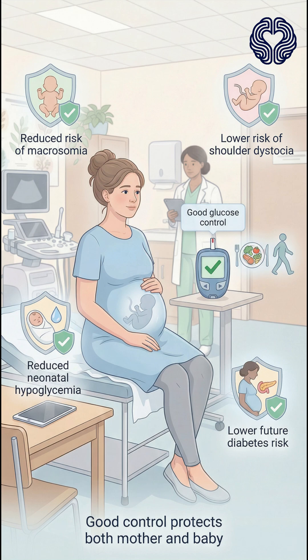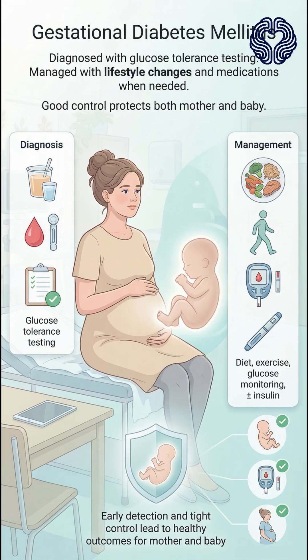Good glucose control reduces the risk of macrosomia, shoulder dystocia, neonatal hypoglycemia, and future maternal diabetes. Key takeaway: gestational diabetes is diagnosed with glucose tolerance testing and managed with diet, exercise, glucose monitoring, and sometimes insulin. Early detection and tight control lead to healthy outcomes for both mother and baby.